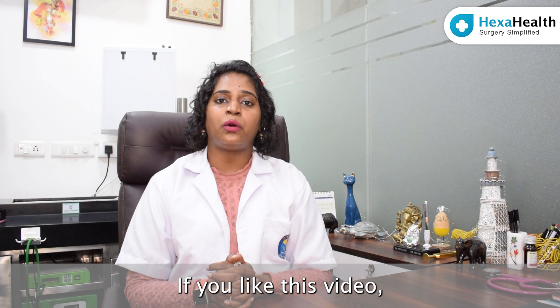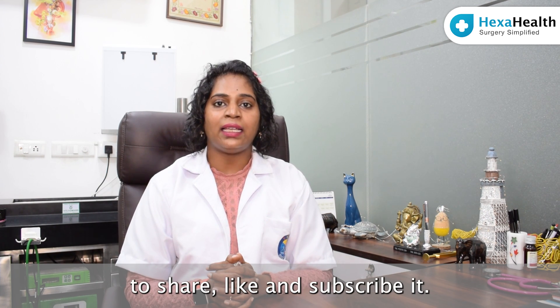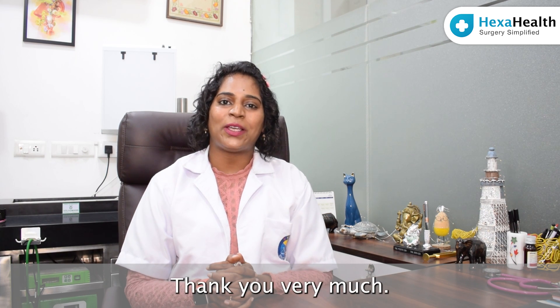If you like this video or find it informative, I would like you to share, like and subscribe. Thank you very much.